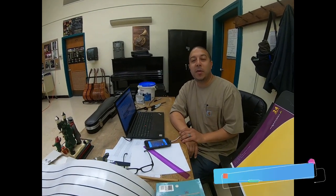Hello, how are you? I'm Mr. Serrano. I'm the music teacher here at Gorton High School. This is my room. I'm located in room 10. I can't wait to see you guys.